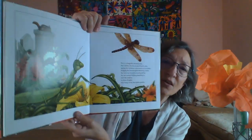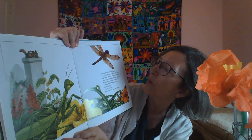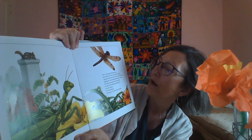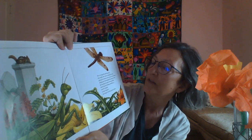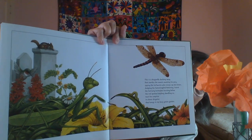This is a dragonfly dashing away that startles the mantis awaiting his prey, spying the inchworm who creeps up and down, dodging the hummingbird fluttering round, the hurrying honeybee buzzing below, the red-spotted ladybug dawdling so near the surprise in clever disguise that hangs in my busy green garden.